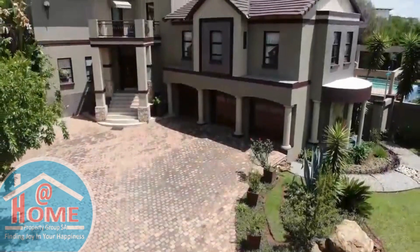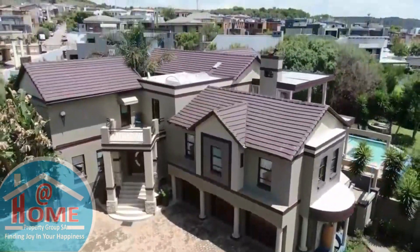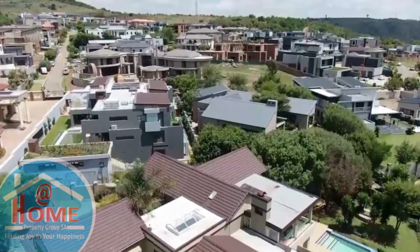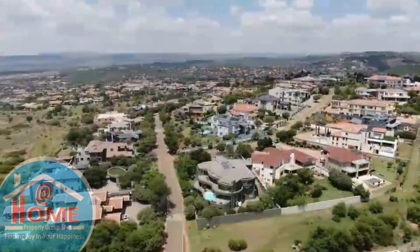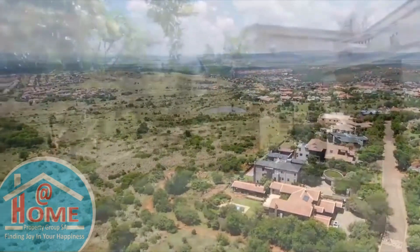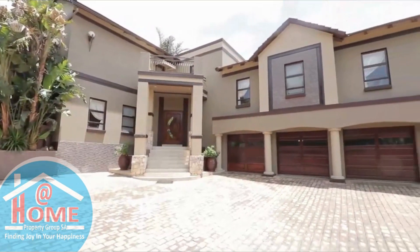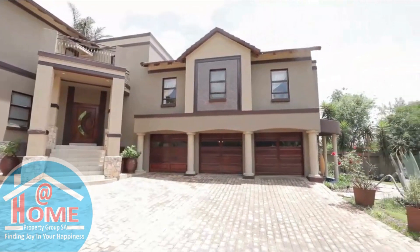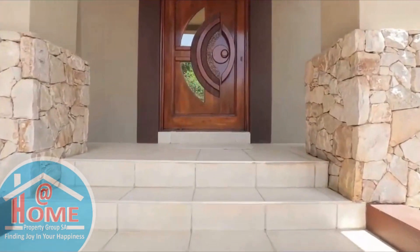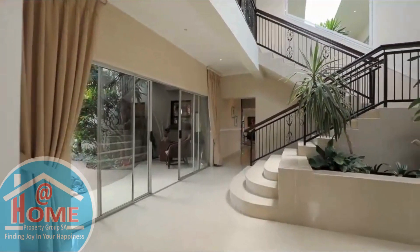Discover an exquisite haven nestled within a meticulously crafted estate where every detail is tailored to elevate your lifestyle. This expansive residence boasts a sprawling garden adorned with vibrant flora, complemented by the enchanting melodies of wildlife that thrive in the nearby natural sanctuary. Immersed in the embrace of nature yet conveniently located near the city center, this exclusive property offers a rare opportunity to reside amidst a tapestry of indigenous species, including nesting black eagles, creating a serene ambiance unmatched by any other.